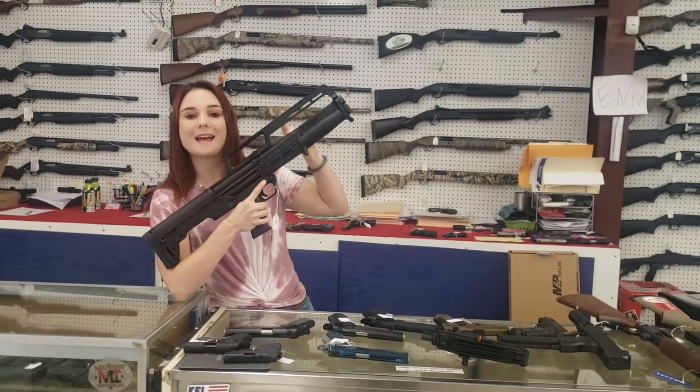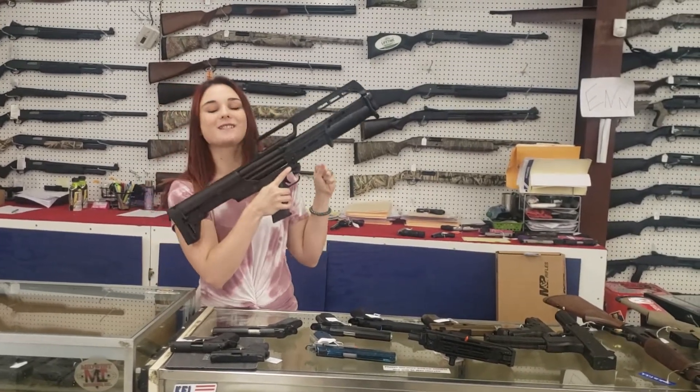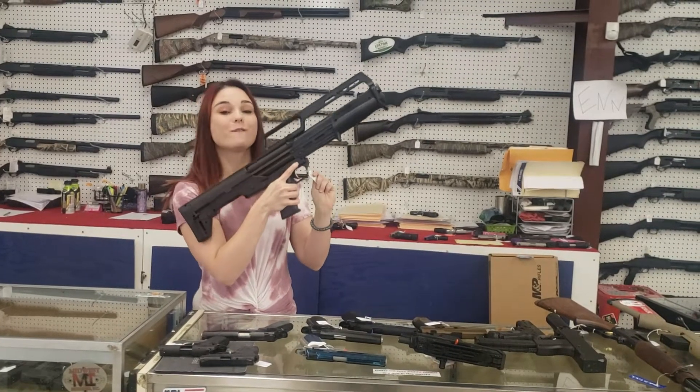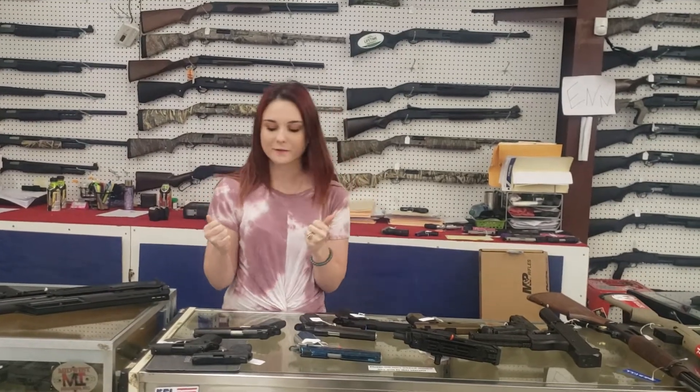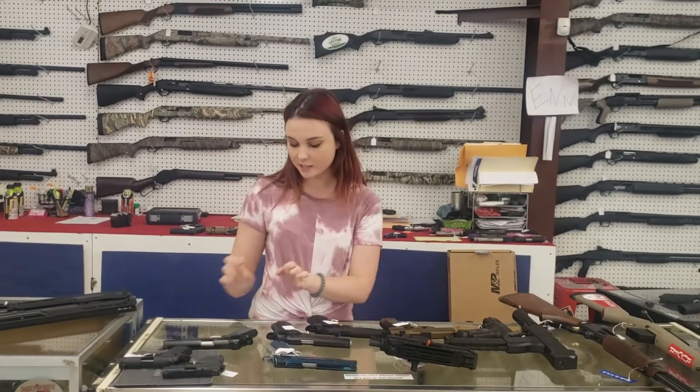Kel-Tec KS7 12 gauge shotgun. These things are sweet. $415 plus tax is going to take her home, y'all. $415 plus tax. Come in and grab them while we've got them — or before I take them home, y'all know I like to do that too.